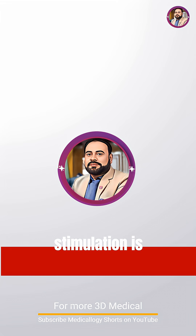This 3D medical simulation is powered by Goulam Farouk on Medicology Shorts. Subscribe for regular updates.